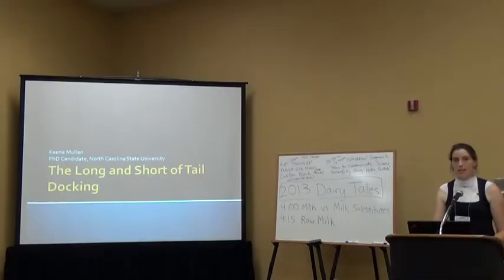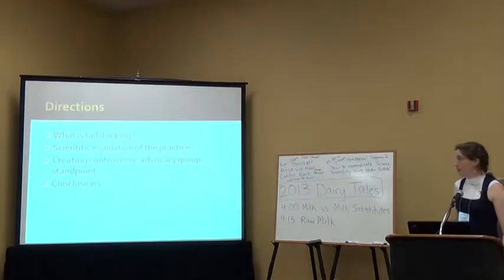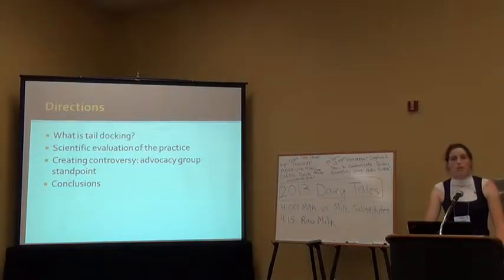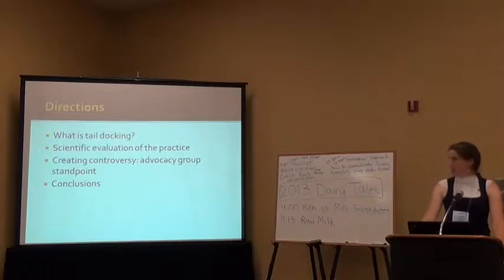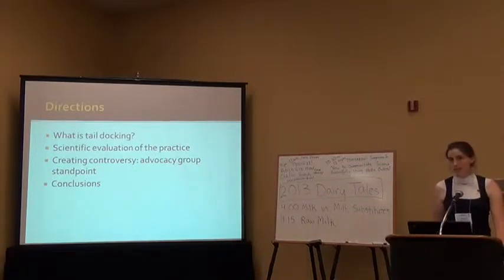My name is Keena Mullen and I'm a PhD candidate at North Carolina State University. I'm here today to talk to you about tail docking. We'll talk a little bit about what exactly tail docking is, then go into some of the scientific evaluation, look at what consumer advocacy groups such as the Humane Society of the United States are saying, and then I'll give you some of my personal conclusions, which are open to debate.